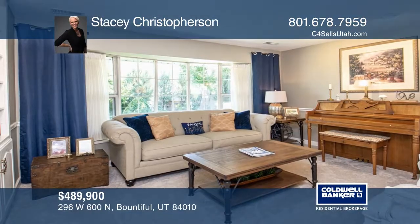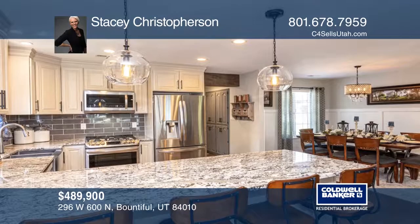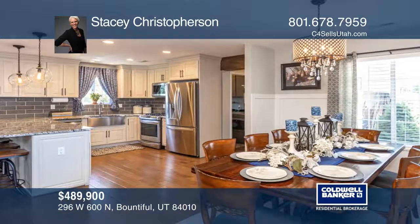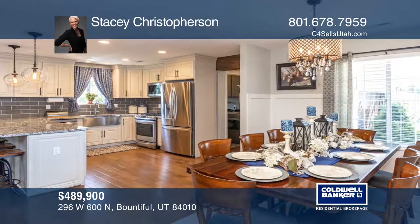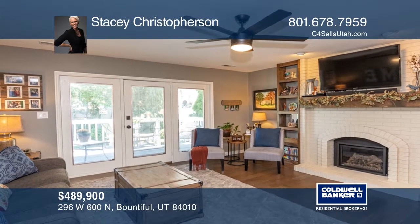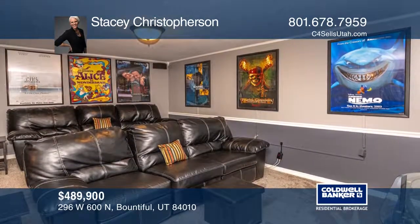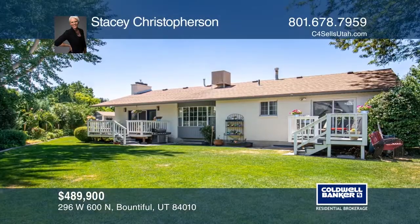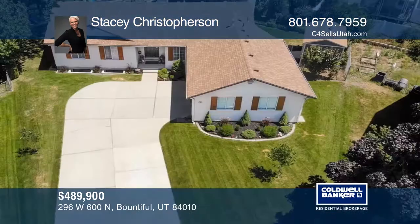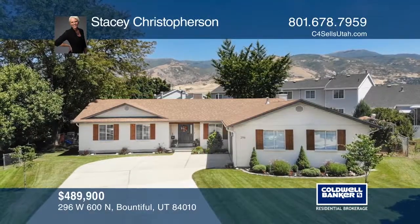This meticulously maintained home features an inviting open floor plan. The kitchen has granite countertops, stainless steel appliances, and fixtures. All three bedrooms have been remodeled and are fabulous. The basement has a full kitchen and a theater room for all of your entertaining desires. You can retreat to the backyard and find a private oasis with decks off the family room and master bedroom. This home is zoned for number one rated schools and everyone can walk to school. Call Stacey Christofferson to learn more.